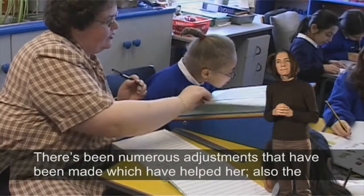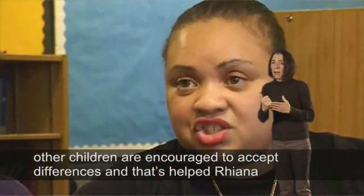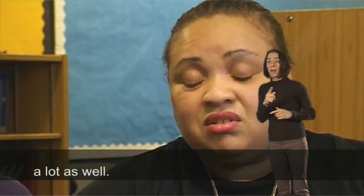There have been numerous adjustments made which have helped her. The other children are also encouraged to accept differences, and that has helped Rhianna a lot as well.